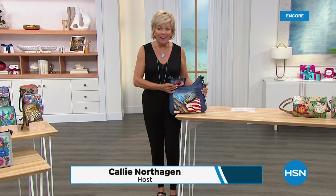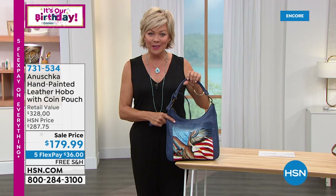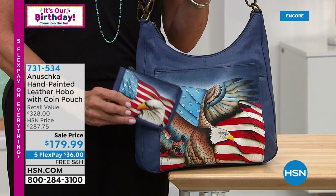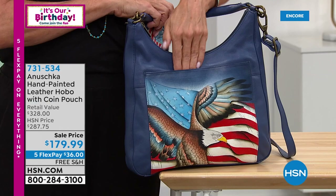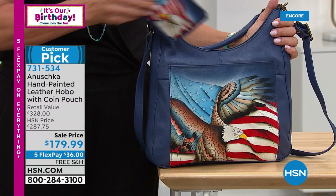We have a hobo bag — one of the styles we have coming up. The hobo is such a quintessential classic and gives us a bit more room. Tonight we're giving you a coin purse along with the hand-painted hobo that comes with a handle drop or a crossbody drop, and you can see the depth of this pocket with magnetic snap closure. The backside has a nice zipped compartment, and on the inside it has everything you need. It's coming up as a customer pick.